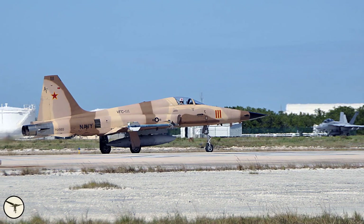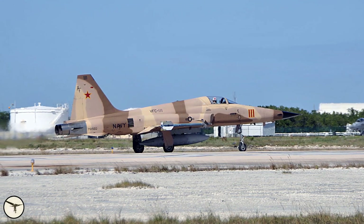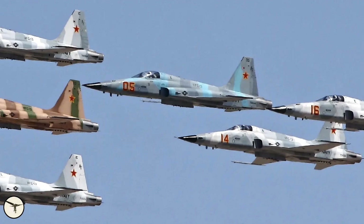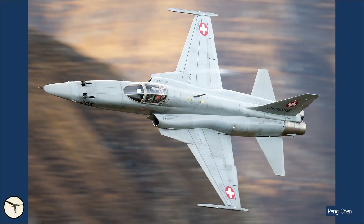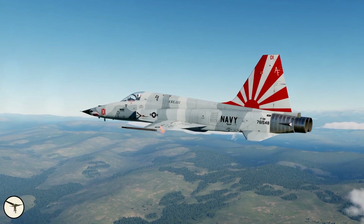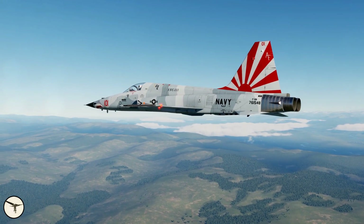The US Navy started to receive Tiger IIs in 1974. They were used to simulate MiG-21s at the Navy Fighter Weapons School, known as Top Gun. In a later video I will compare the F-5 Tiger with the MiG-21 and see how they fared against each other. When the F-5s were worn out, the Navy ordered 44 low-hour F-5Es from Switzerland. The aircraft were delivered between 2003 and 2007, modified and re-designated F-5N.